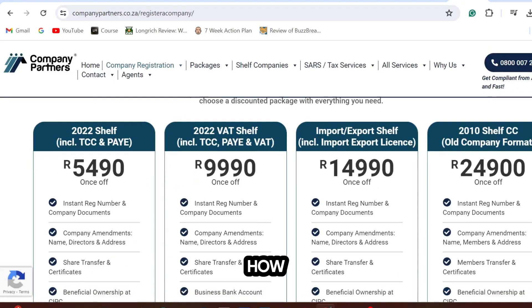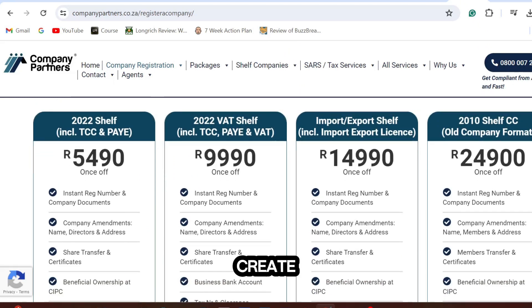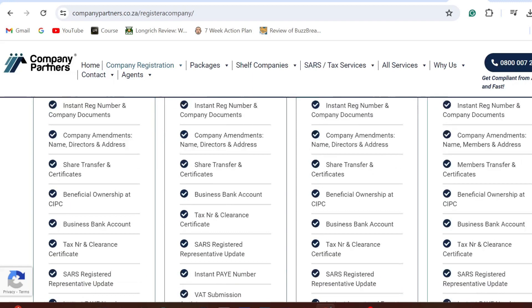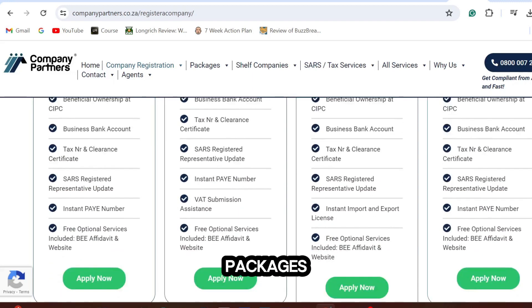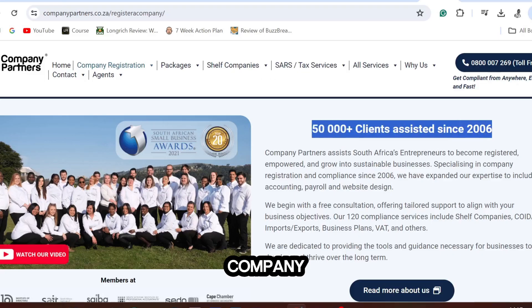Let me show you how much another company is charging for this service to prove I know what I'm talking about. Look how much this company charges — they create packages with different services, and most of those services you can get for free from other government departments. You need to create your packages wisely to increase your earnings. This company has been around since 2006.